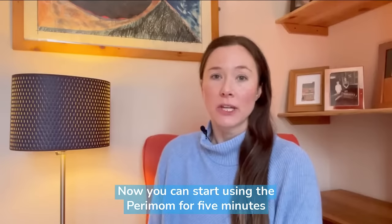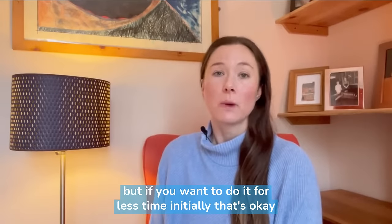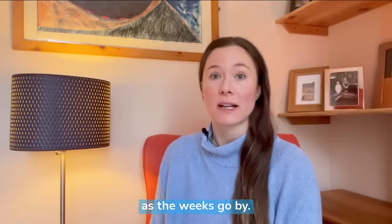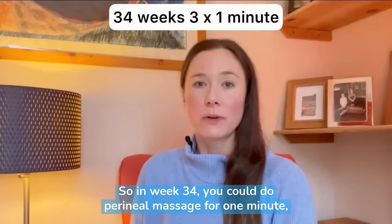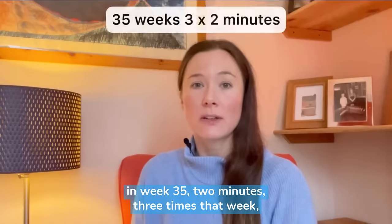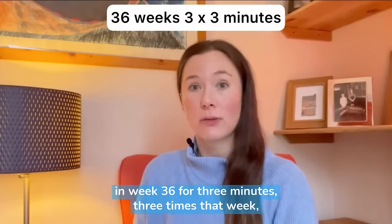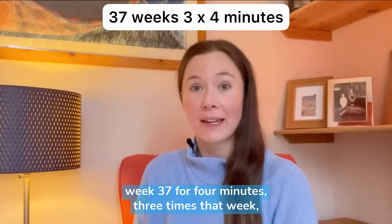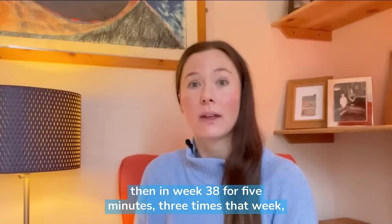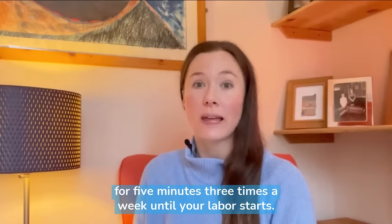You can start using the Perimom for 5 minutes at a time from 34 weeks of pregnancy, but if you want to do it for less time initially that's okay and you can increase the amount of time as the weeks go by. In week 34 you could do perineal massage for 1 minute 3 times that week. In week 35, 2 minutes 3 times that week. In week 36, 3 minutes 3 times. Week 37, 4 minutes 3 times. Then in week 38, 5 minutes 3 times that week, and you just continue doing perineal massage for 5 minutes 3 times a week until your labour starts.